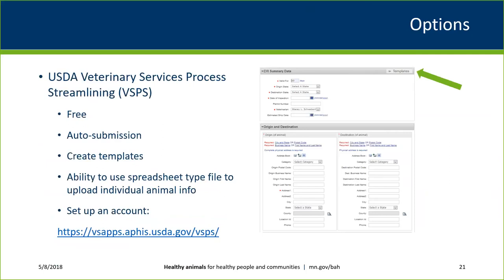USDA VSPS is a free federal eCVI available through a USDA website. Support goes through USDA directly, not our office. Veterinarians can build and save templates within their account to populate regular clients, and upload a spreadsheet with individual animal information. The web address to create an account is included in the presentation slides.